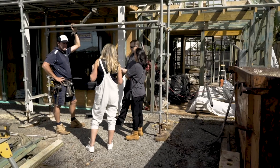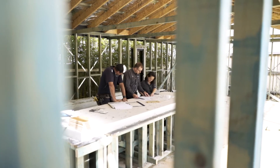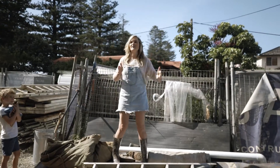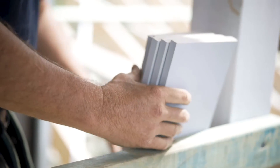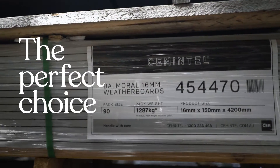When it comes to creating your dream home, it's important to build a house that meets the look, style and the quality you're after. You'll want to consider timeless design features that not only look great, but are sturdy and hard wearing. Cementel's Balmoral Weatherboard is the perfect choice.